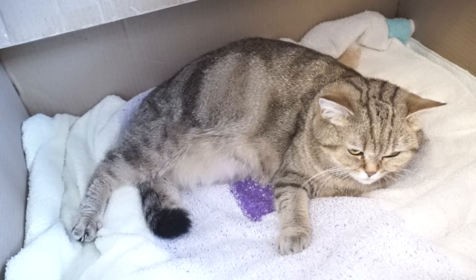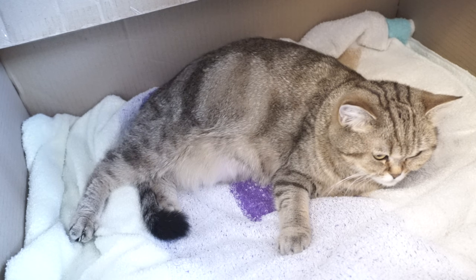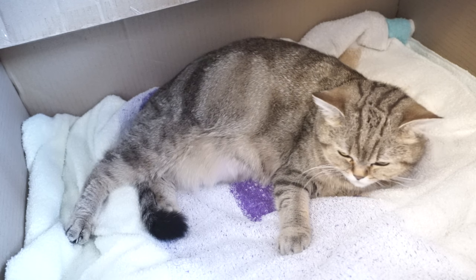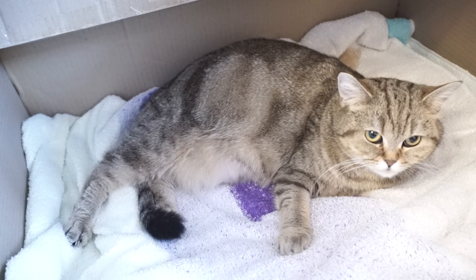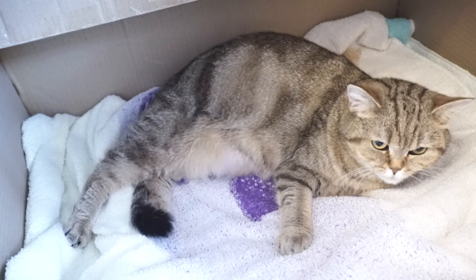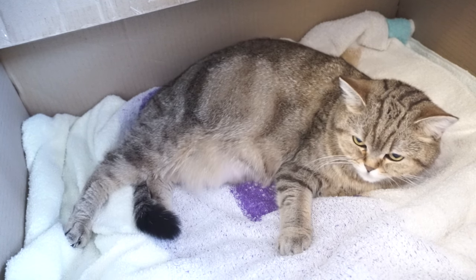A few hours after a cat's body temperature drops to approximately 37.3 degrees Celsius, labor should begin. The cat will nestle in a place she has picked to be her nest and start pushing.